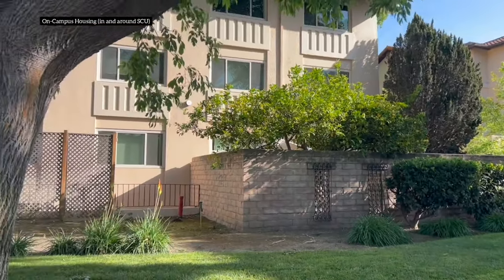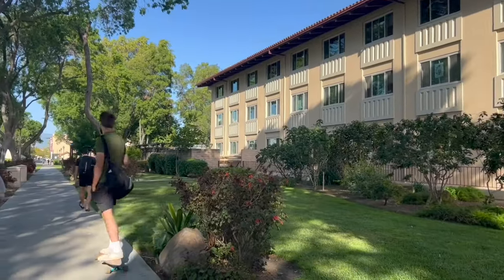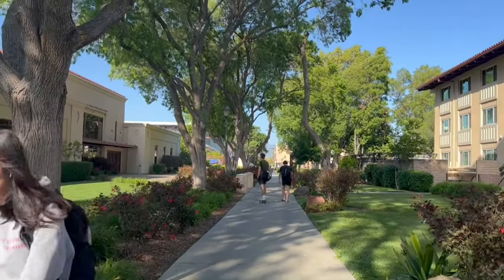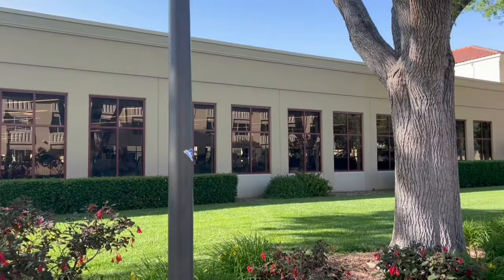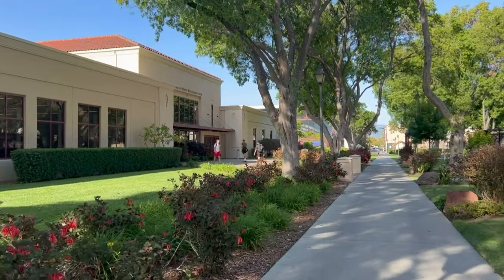This is the on-campus housing at Santa Clara University — there are many on-campus housing options available if you want to stay on campus. This is the Malley Center, the fitness center at Santa Clara University, which is accessible to all students.